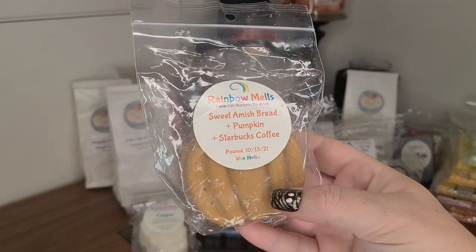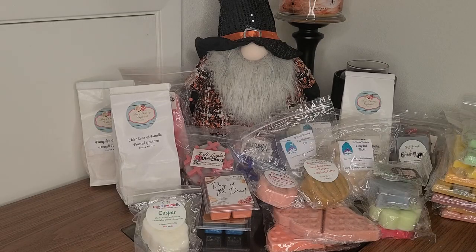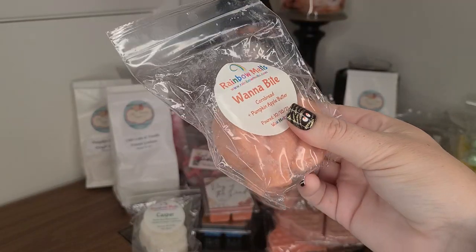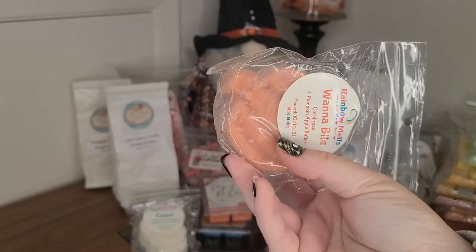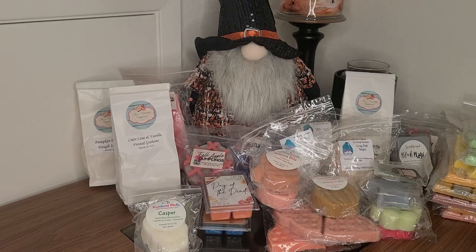Sweet Amish Bread, Pumpkin, and Starbucks Coffee. Want a Bite — Corn Bread and Pumpkin Apple Butter. That one sounds so good — I'll pull out the pumpkin so you guys can see some pretty stuff. She's cute! I'll probably have to mix some of these because they're smaller shapes — I could probably do three melts with this size. I'll probably just cut it right down the pumpkin's lines and mix and match, which will be easy because there's so many pumpkin, apple, and delicious options to choose from.